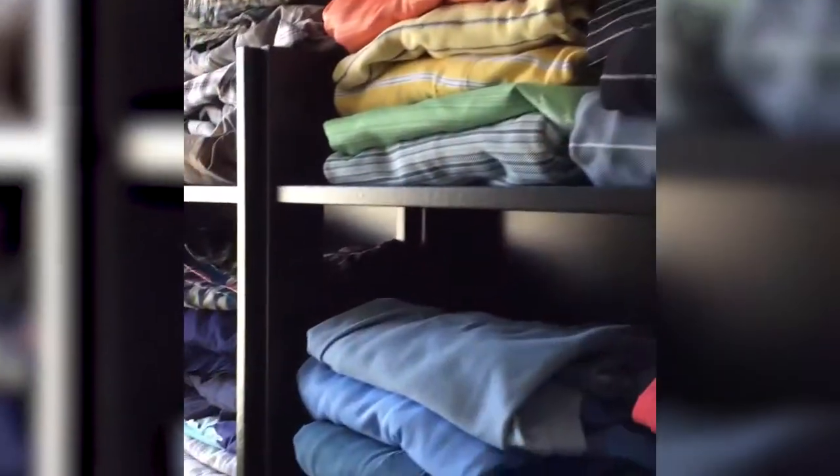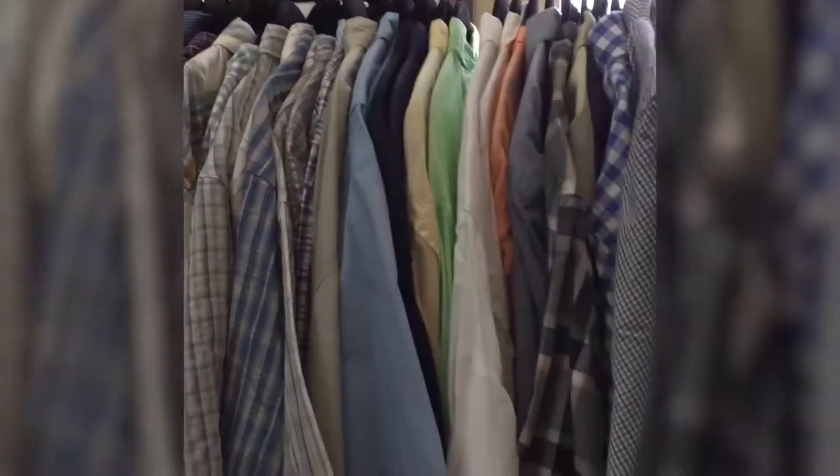So these polo shirts, all the shorts — and in the boxes behind are his baseball caps. And from seven rails, we've now got three rails.